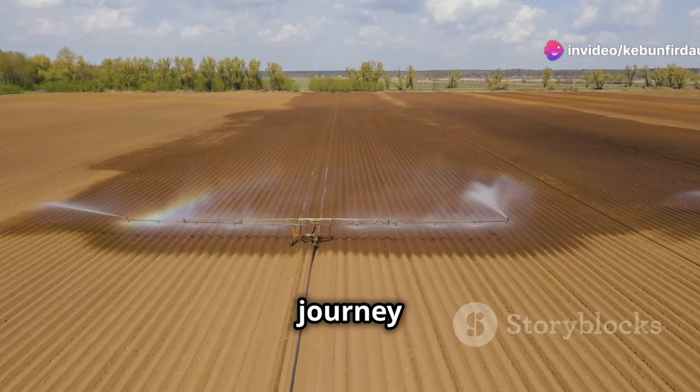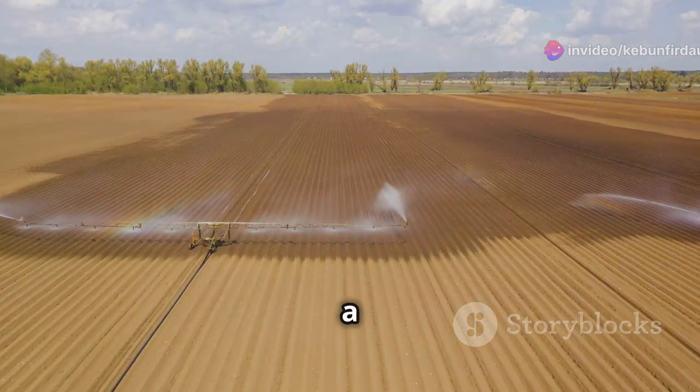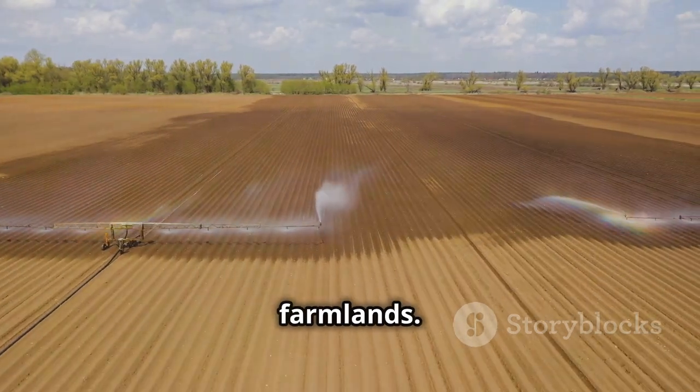Rainwater harvesting is a journey of understanding and working with the natural water cycle, ensuring a sustainable and prosperous future for our farmlands.